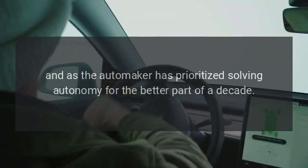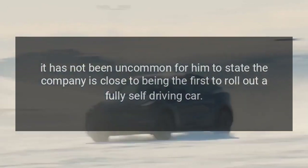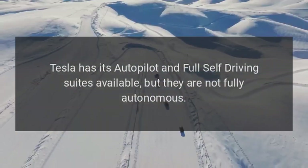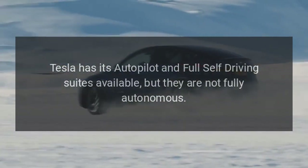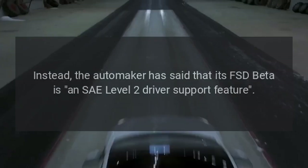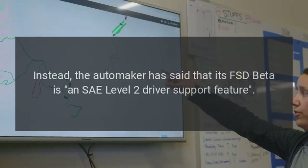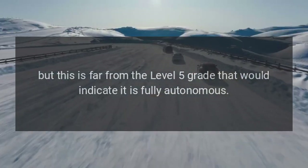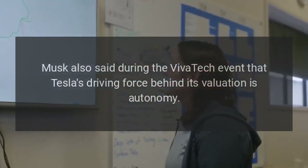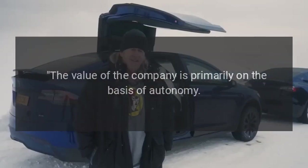Musk has long highlighted Tesla's prowess in the EV space, and as the automaker has prioritized solving autonomy for the better part of a decade, it has not been uncommon for him to state the company is close to being the first to roll out a fully self-driving car. Tesla has its Autopilot and Full Self-Driving suites available, but they are not fully autonomous — a driver cannot sleep while the car is moving. The automaker has said its FSD Beta is an SAE Level 2 driver support feature, far from the Level 5 grade that would indicate full autonomy.